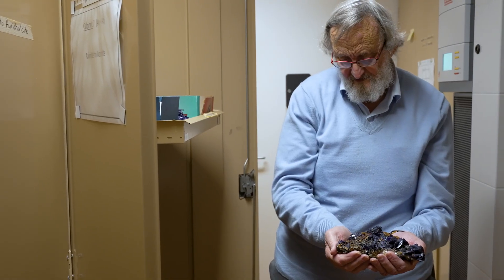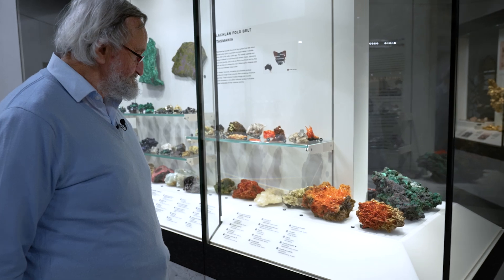New minerals are being discovered all the time. There are about 6,062 separate mineral species and more are being added every year.